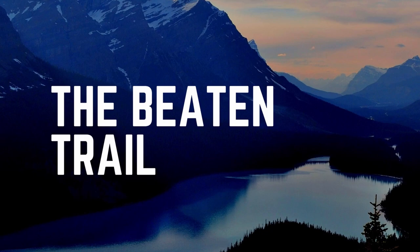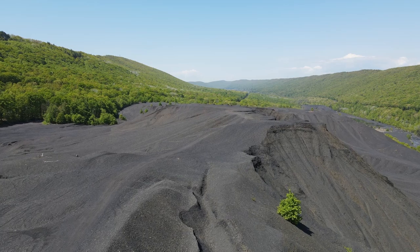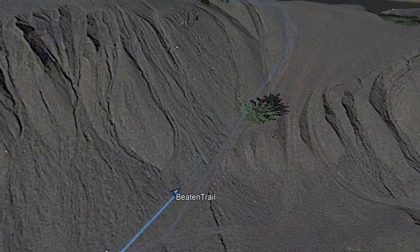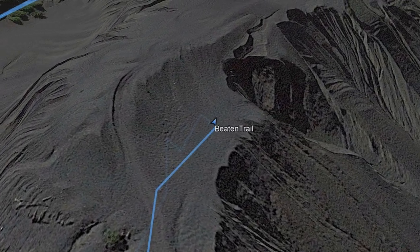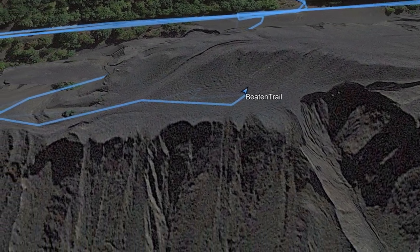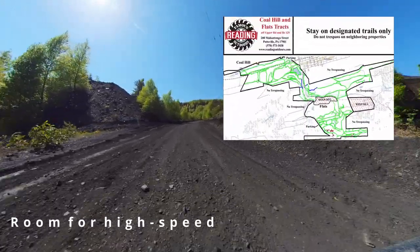Welcome to the Beaten Trail. In this episode we are going to review Trevorton Coal Hills. When you pull up you're gonna see this hill and it's gonna be mammoth, so don't be intimidated. We were able to find the trail on the back end that took us up at a not-so-steep angle. It's great views up there and you can see everything. There is a very steep end — leave that for the professionals or the dirt bikes — but there's plenty to ride here.